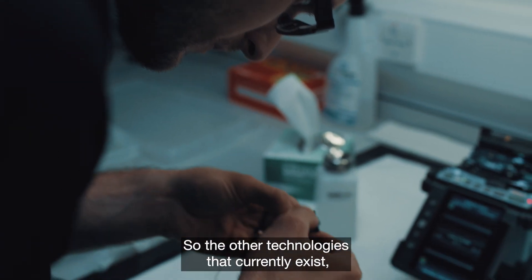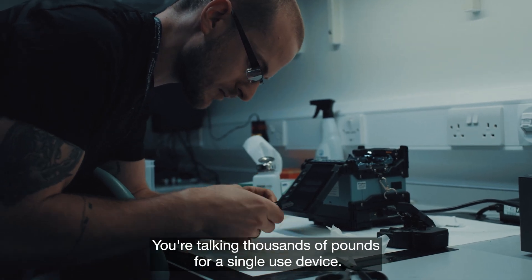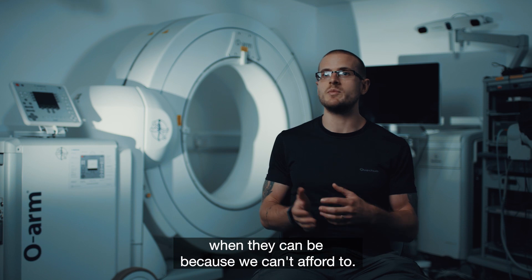The other technologies that currently exist are prohibitively high in price — they're really expensive. You're talking thousands of pounds for a single-use device; you have to throw them away after surgery and it means they're just not being used when they can be, because we can't afford to.